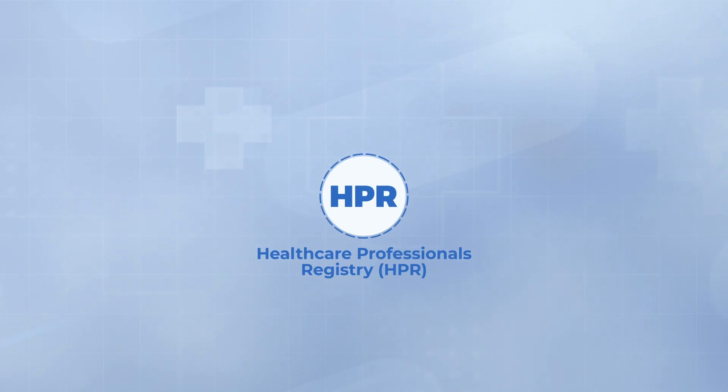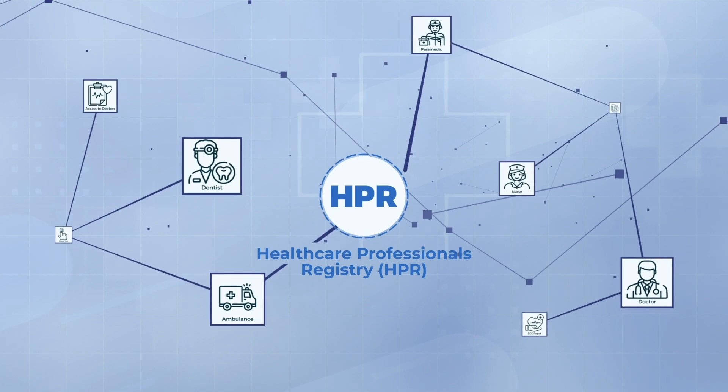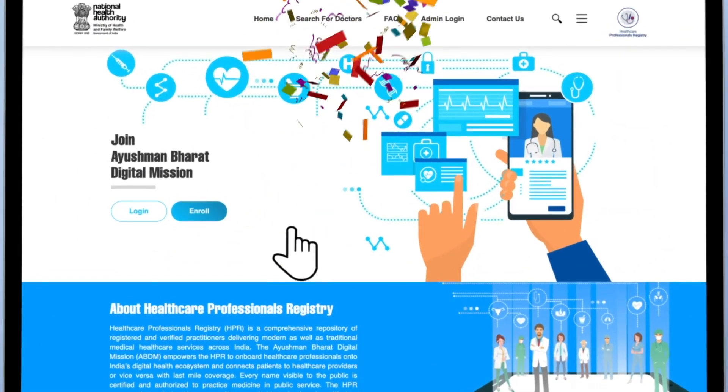The Healthcare Professionals Registry will enable healthcare professionals to get connected to India's digital health ecosystem. This registration is free.